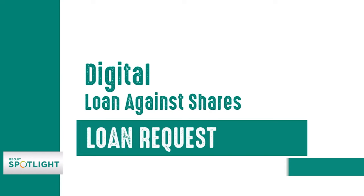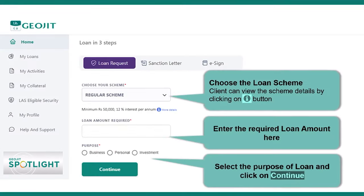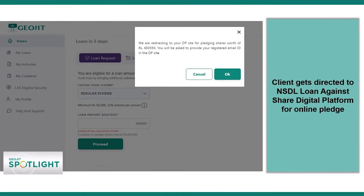We have digitized Loan Against Shares and it has become more simple. Earlier, a client had to visit the branch or the branch had to visit the client, and a lot of documentation had to be done — the client had to sign almost 20 to 24 signatures and the shares needed to be pledged. All of this has been simplified. There are now three simple steps in LAS digital.